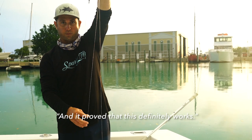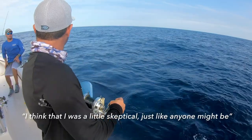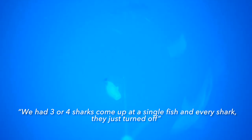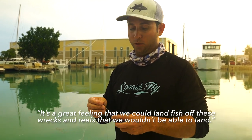We had great results today and it proved that this definitely works. I'm a little skeptical, just like anyone else might be, but I think that once you do see that it does work — and we proved that today — we had three or four sharks come up at a single fish, and every shark just turned off and shot right back down. And we have crystal clear footage of that. It's a great feeling that potentially we could land fish off these wrecks and reefs that we wouldn't be able to land.